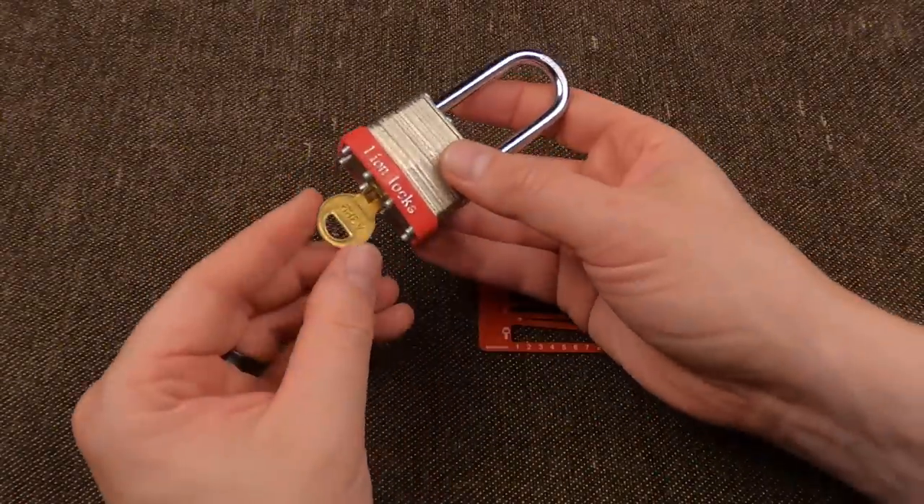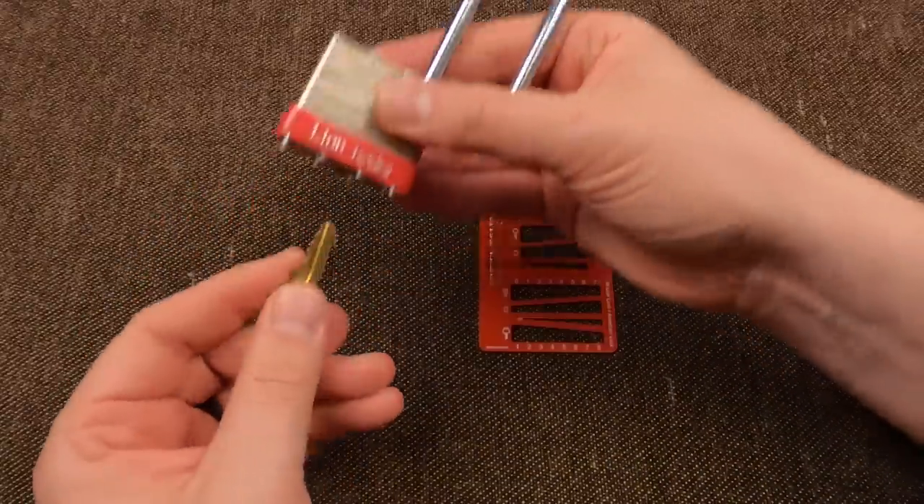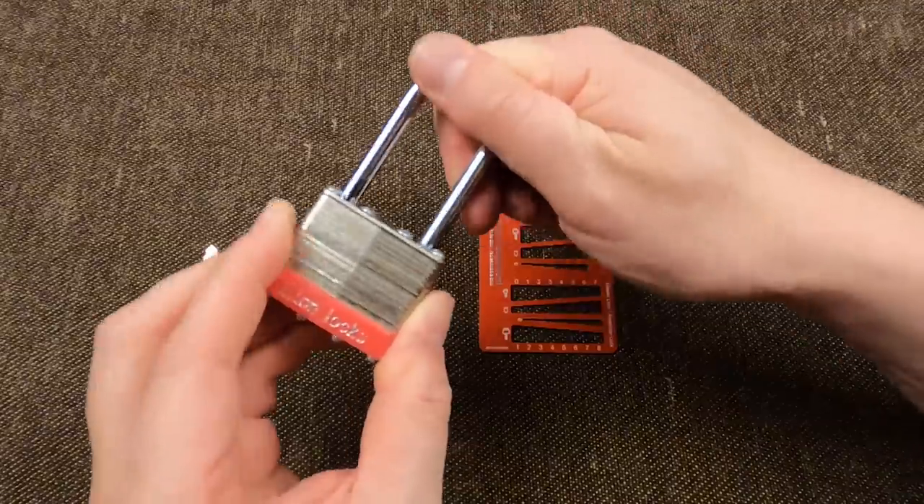Hey everyone, what do we have here? Lion locks. Looks like a real winner of a padlock, right? Looks like a real thick hardened shackle, super robust.